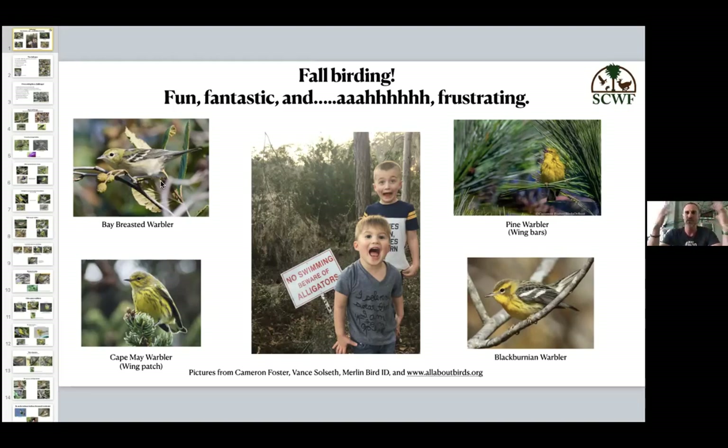These birds have subtle differences, and whenever I'm trying to remember them, I think about those types of things. Pine warblers do have wing bars. A Cape May warbler is going to have either a white wing patch — a white blob on the wing — or not really much at all. Just the wings of the birds can help you narrow it down to a number of species.